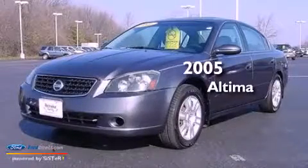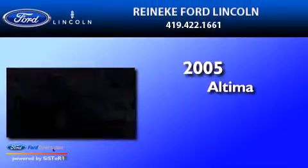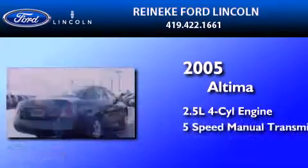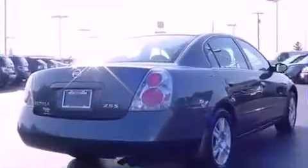This is a 2005 Nissan Altima. It features a 2.5-liter, four-cylinder engine, a five-speed manual transmission, and all-new tires.